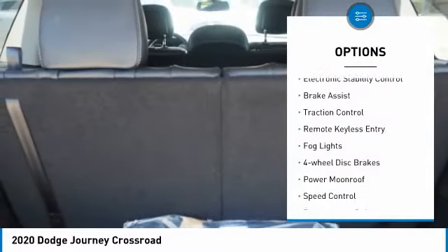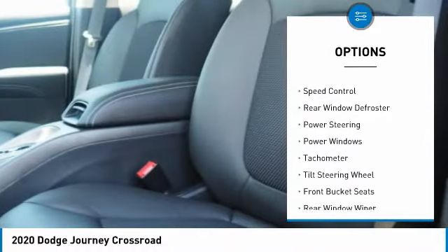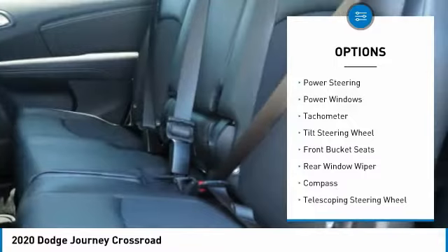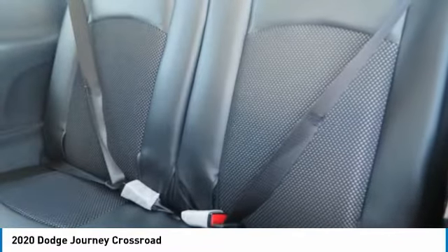Here are some of this vehicle's great options: touring suspension, electronic stability control, brake assist, traction control, remote keyless entry, fog lights, four-wheel disc brakes, power moonroof, speed control, rear window defroster.